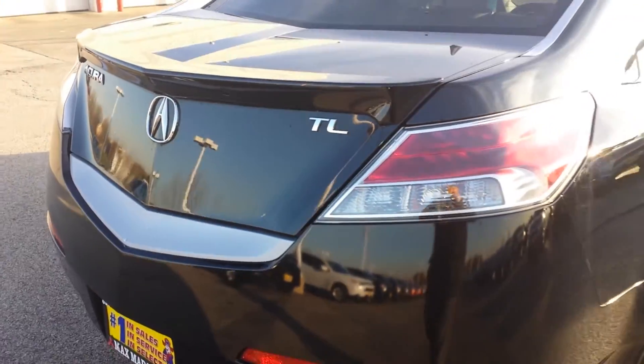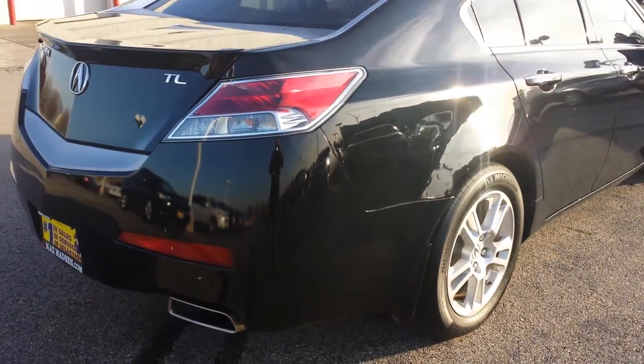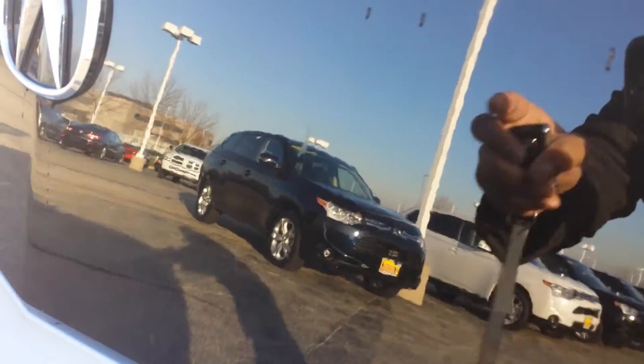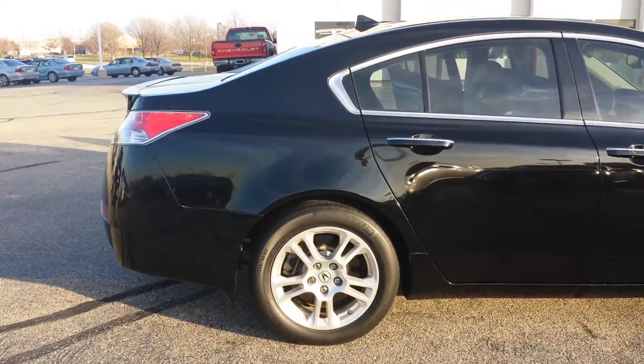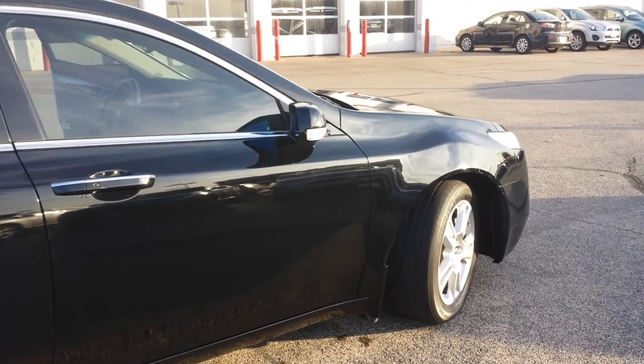Now for being a 2010 and being a used car, it's going to have a few little scuff marks here and there, but nothing too major. I don't know if you're able to see it — just one there — but we try to get it done and detailed as best as possible. We try to bring back that new car smell as well.